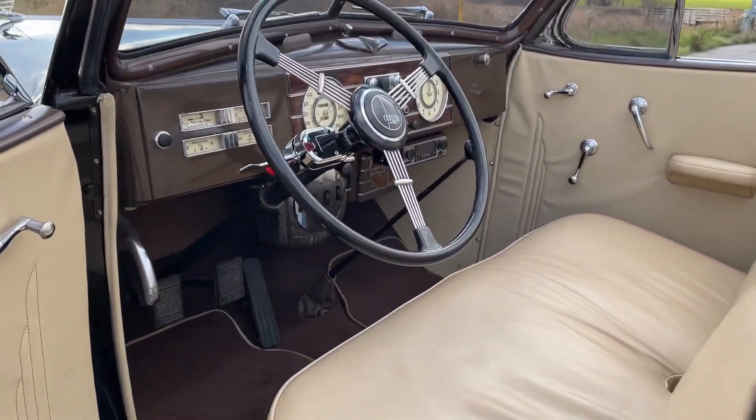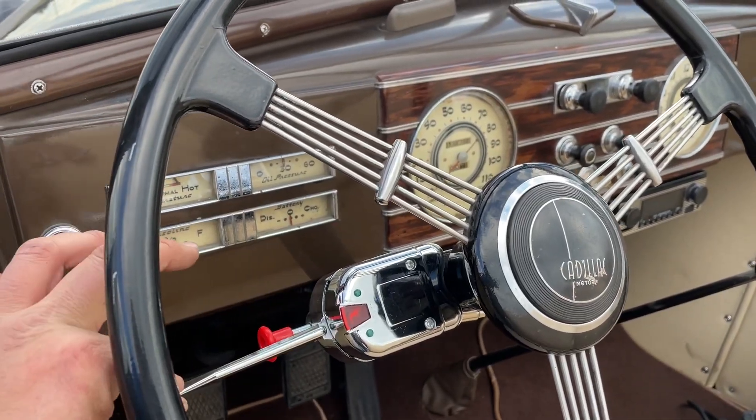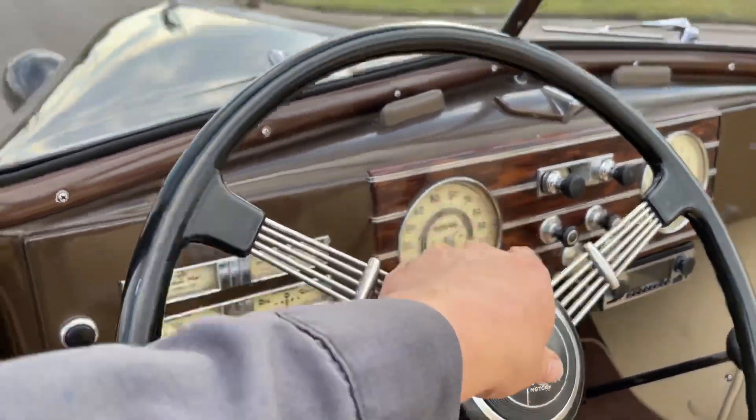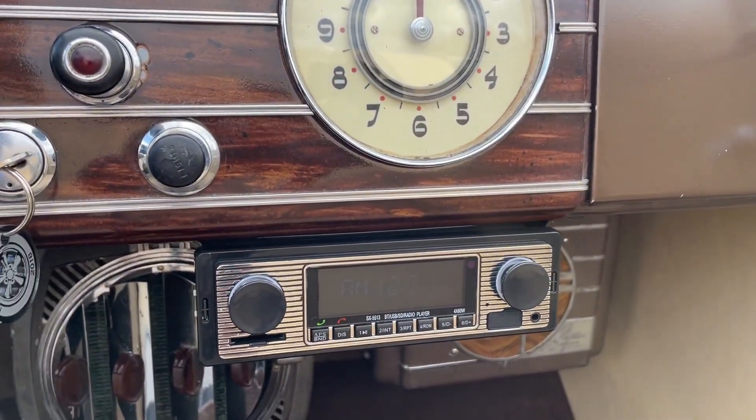Three-speed manual, got turn signals. It's got a new radio too with Bluetooth.